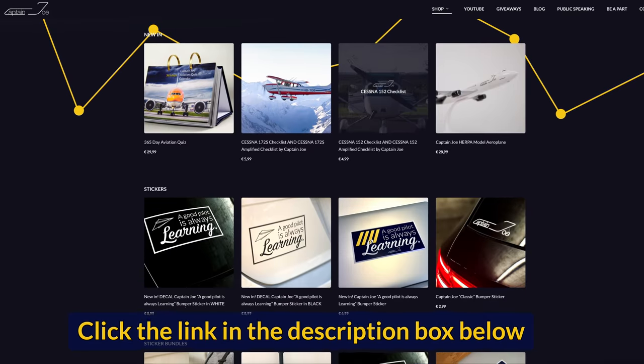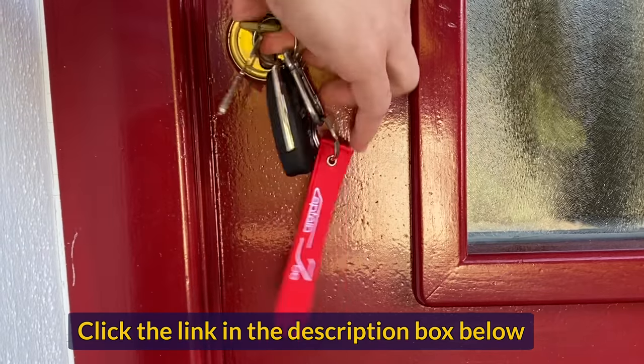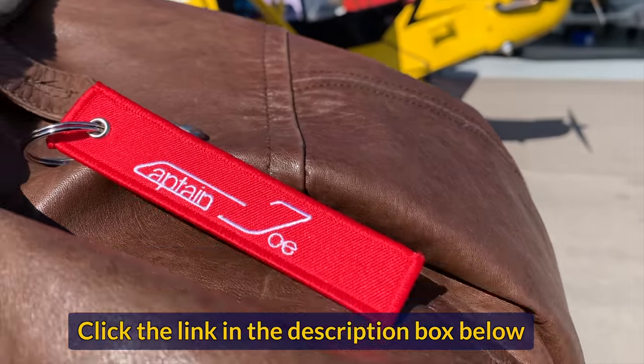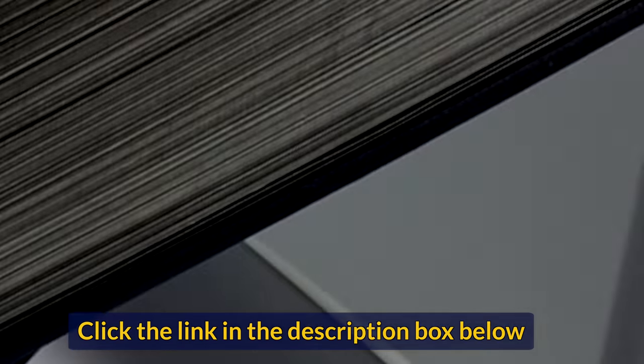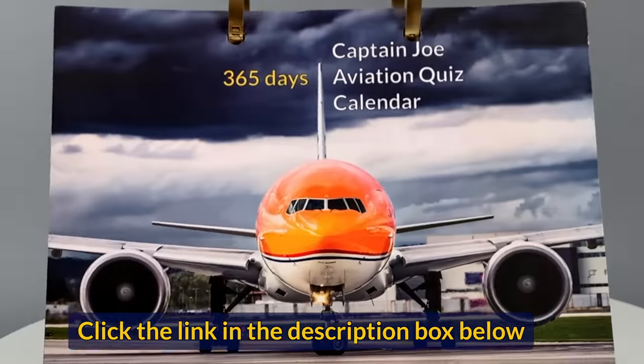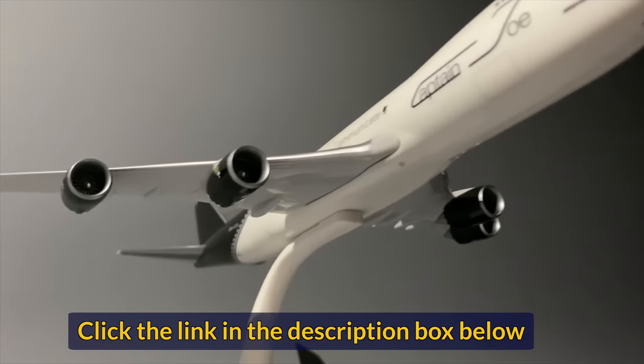Today's video is brought to you by the Captain Joe online shop. From classic remove-before-flight keyrings to sticker bundles, aviation calendars and the infamous Captain Joe 747-8 — all fantastic gifts for yourself or a friend. Check the link in the description box below to get your Captain Joe merch today.